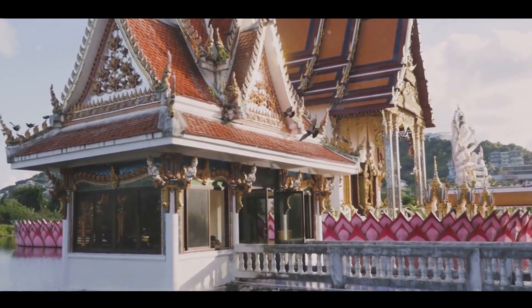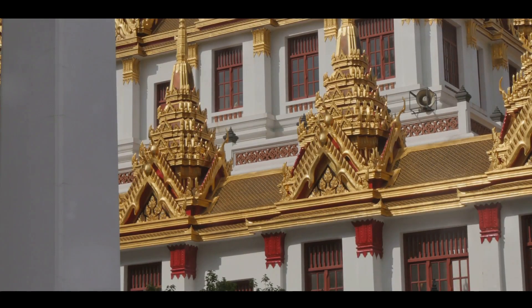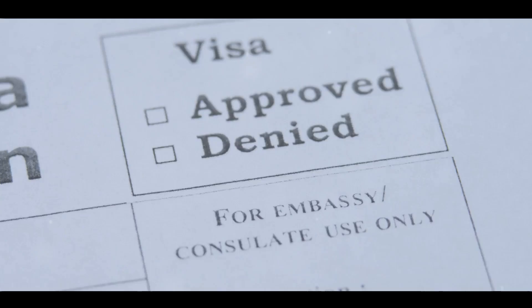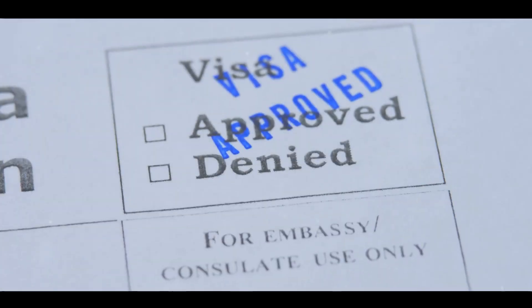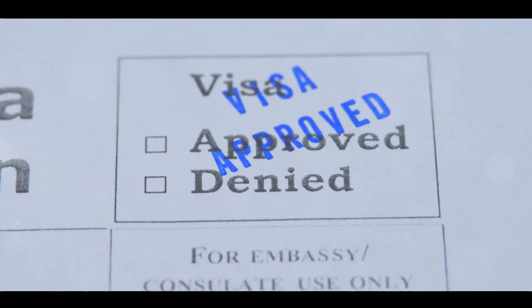First and foremost, it's essential to immerse yourself in research about life in Thailand. This should ideally start several months before your move. Understand the culture, the cost of living, and most importantly, learn about the visa process. Make sure you're aware of the documents needed for your visa application. It's a good idea to check the Thai Embassy website for the most accurate information.